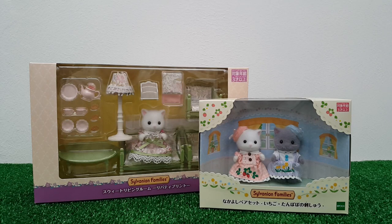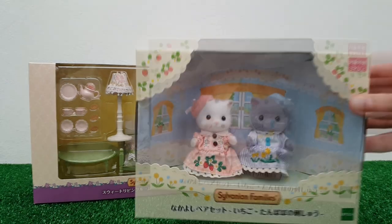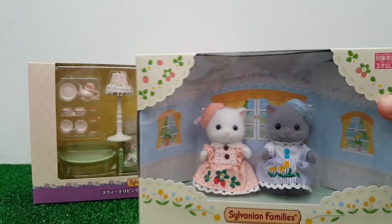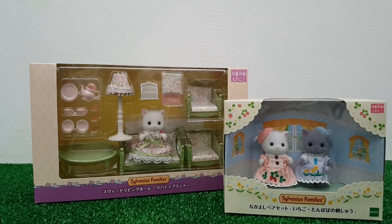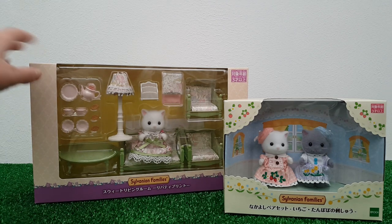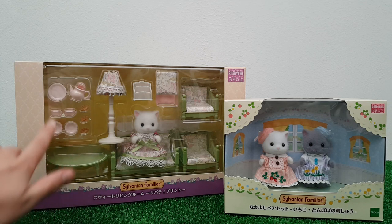Hi guys and welcome back to my channel. If you're new here, my name is Peachy and this channel is all about my Sylvanian Families collection. For today's video I've got another unboxing for you, and it's these two sets here. The first set is the Persian cat twin sisters in these special edition dresses, which have little flowers on them.